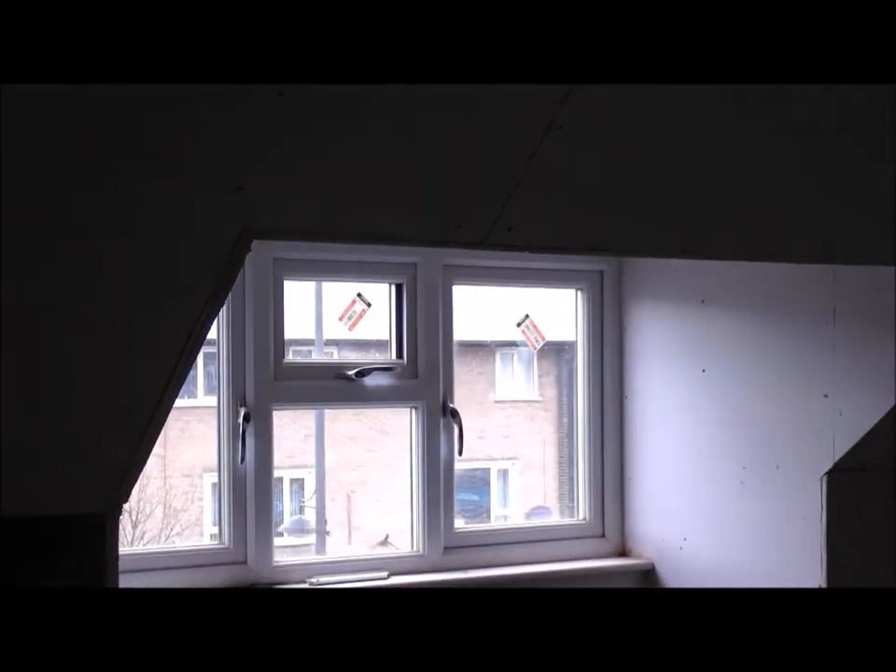I've boarded the whole job by myself. I've studded the whole job — that's the stud. I've floored the whole job. I've put the windows in myself. I've done all the stud work myself. All the ceilings and hatches. All the stud work, all the dormers, all the floors again. And this is what I'm on at the moment.